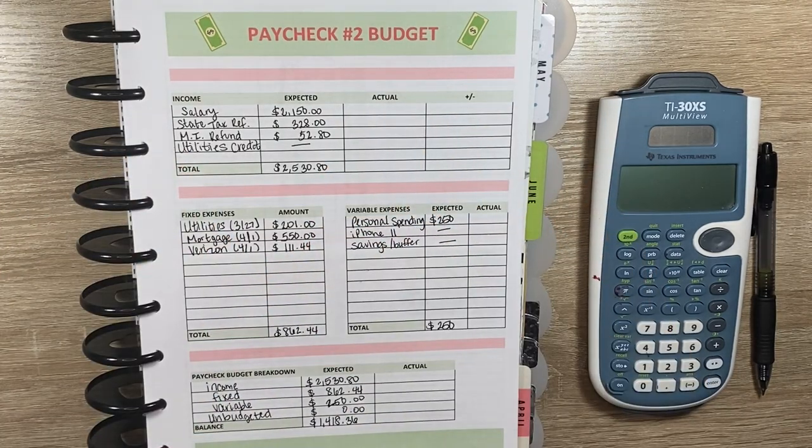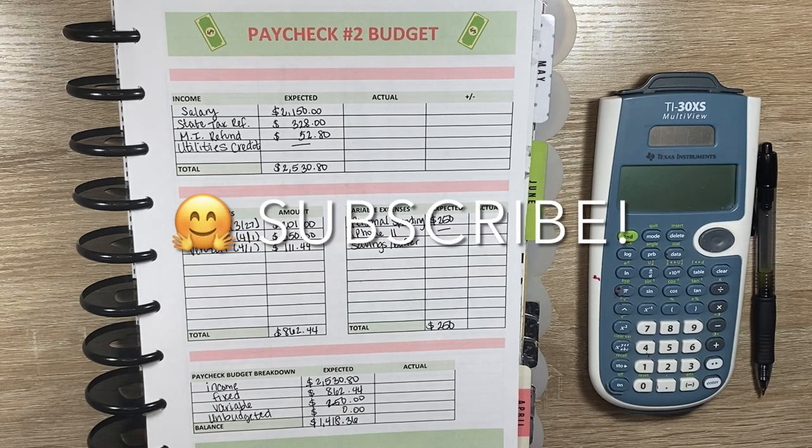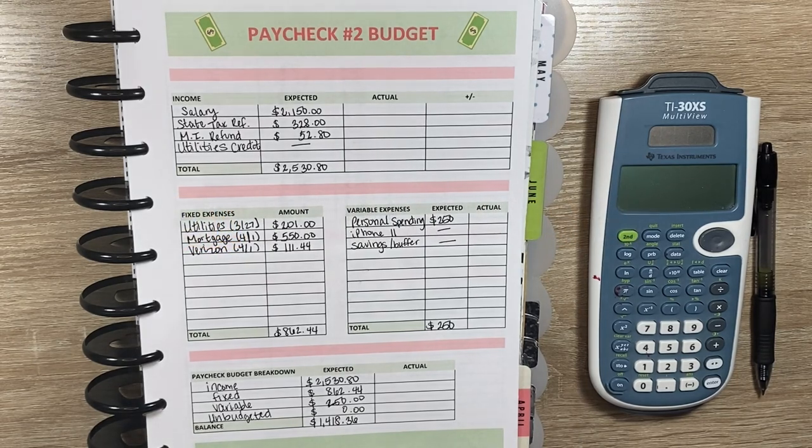Hey everyone, welcome back to my channel, She Plans, She Budgets. In today's video, we'll be going over my second paycheck results. So let's get started.